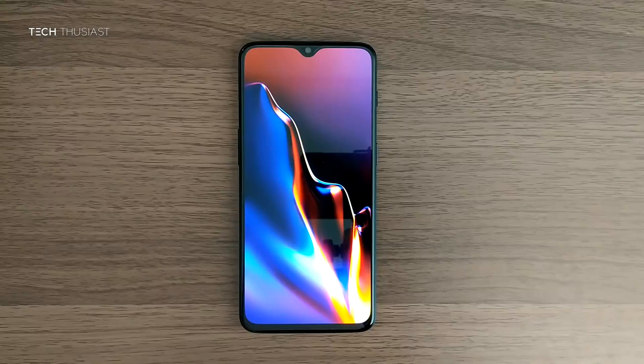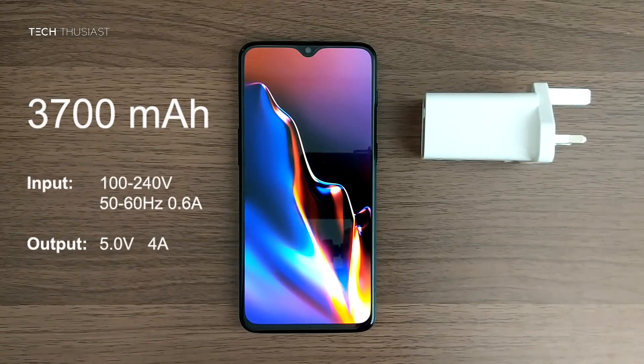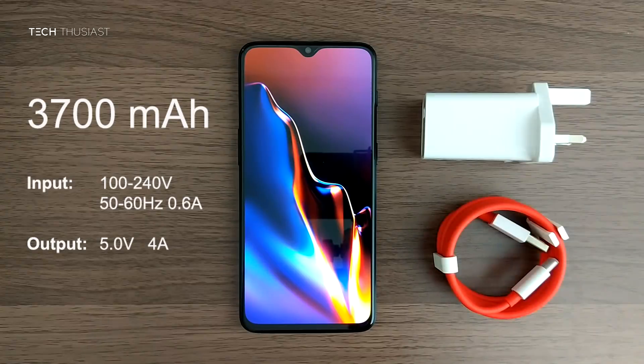Up first is the OnePlus 6T. It has a 3700mAh battery. It comes with the new Warp Charger and you can see the voltage details on the left. And it comes with the proprietary red USB-A to Type-C charging cable.